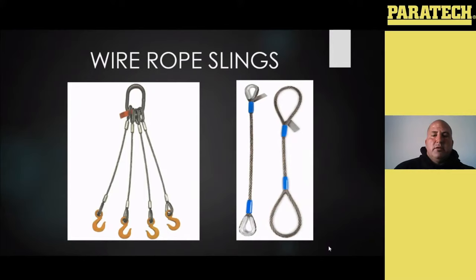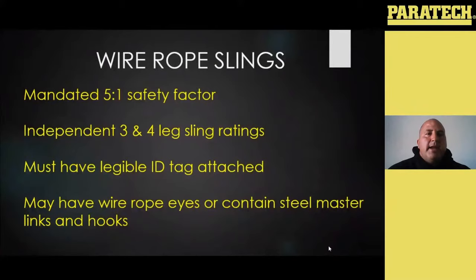Wire rope slings are mandated at a five to one safety factor, as well as your synthetics — so they have an even bigger safety range. Your three and four leg sling ratings are going to be the same with chain, because chain is not going to move or stretch unless it's been overloaded. Your wire rope will have some give to it, and your synthetics — made of polyester or nylon — are going to have some stretch to it, just like your life safety rope. When you load them, that load will stretch those leads and allow all legs to equalize and bear a portion of the load. So you will see different ratings from a three and a four leg sling, unlike chain. Everything must have a legible ID tag attached, with all the same information: length, number of legs, diameter, rating, who made it, and some kind of trace or serial number.